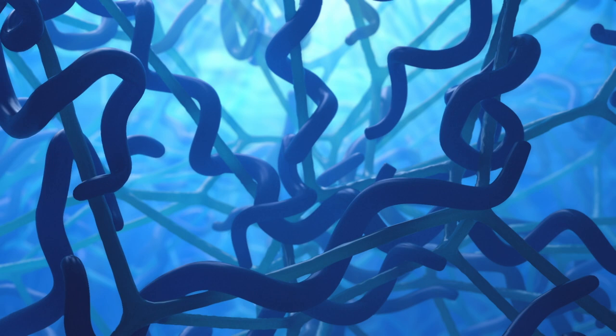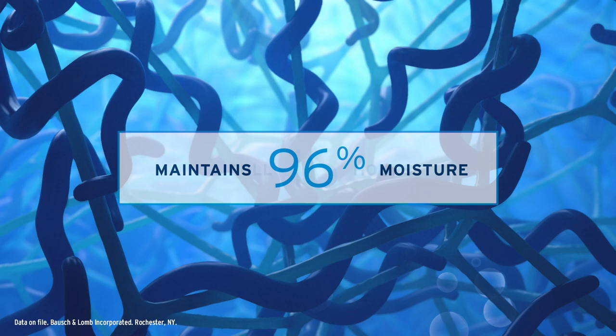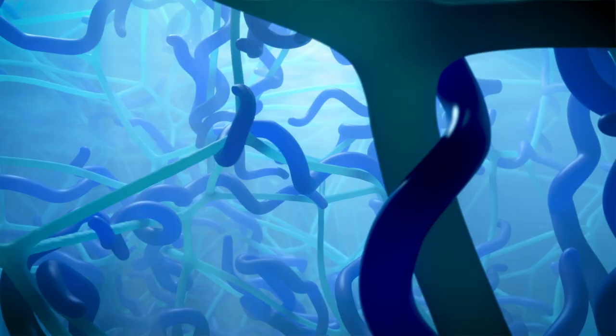To help maintain homeostasis, it's important to minimize dehydration of the lens material. Bausch & Lomb Infuse maintains 96% of its moisture for a full 16 hours.